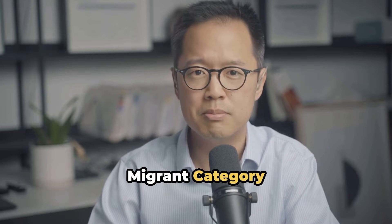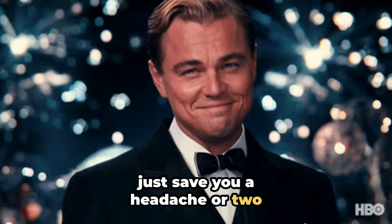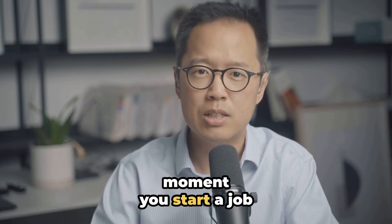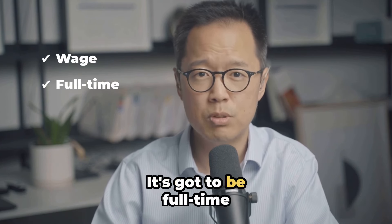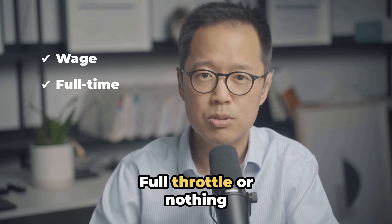Let's talk about nailing the requirements for skilled work experience under the new Skilled Migrant Category. I've got a few tips that might just save you a headache or two. First off, your skilled work experience kicks off the moment you start a job that pays the median wage or higher. It's got to be full-time — no part-time loopholes here, full throttle or nothing.